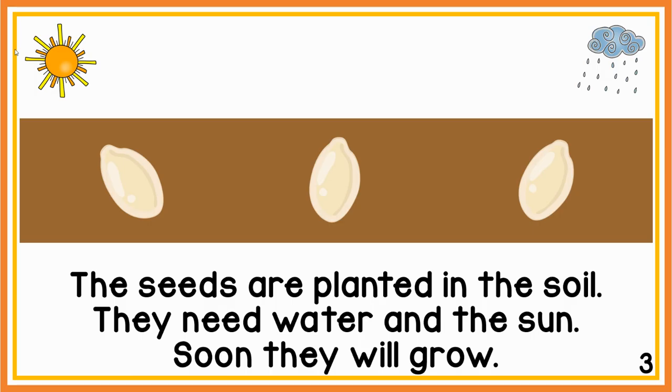The seeds are planted in the soil. They need water and the sun. Soon they will grow.